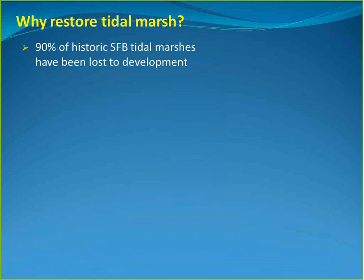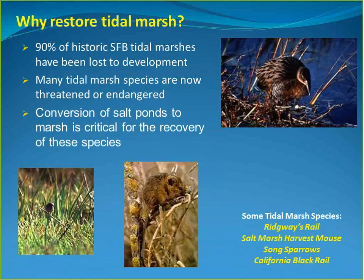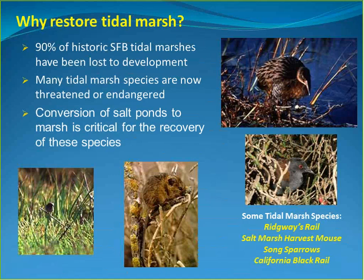A lot of marsh habitat has been lost, and many marsh species are now threatened and endangered primarily because of habitat loss. The conversion of these salt ponds back to marsh is critical for the recovery of these species — in particular, the Ridgeway's Rail (formerly the California Clapper Rail) and the Saltmarsh Harvest Mouse, whose recovery plans are very dependent on converting this area back to tidal marsh.